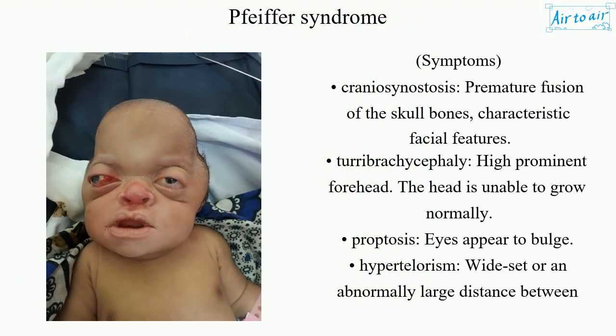Symptoms include craniosynostosis — premature fusion of the skull bones — with characteristic facial features. Turribrachycephaly presents as a high, prominent forehead, as the head is unable to grow normally. Proptosis causes the eyes to appear to bulge, and hypertelorism refers to a wide-set or abnormally large distance between the eyes.